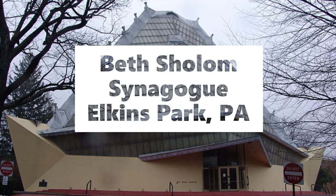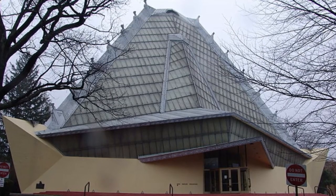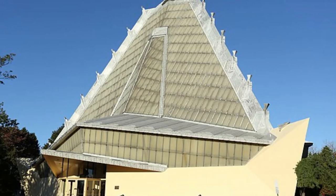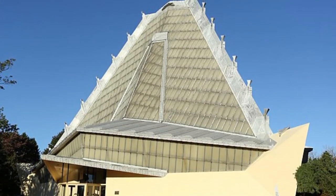Number 6, Beth Shalom Synagogue. The Beth Shalom is a conservative synagogue located in the Philadelphia suburb of Elkins Park. It was designed by famed architect Frank Lloyd Wright, the same designer of Falling Water and Kentuck Knob from earlier in the video.